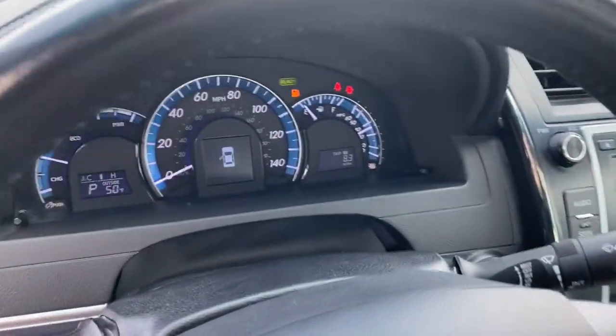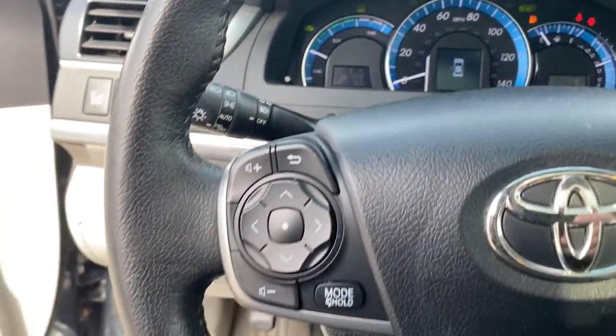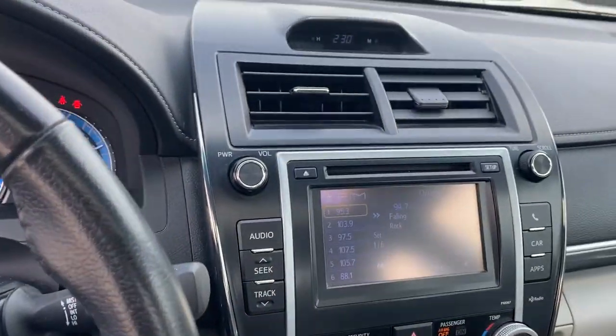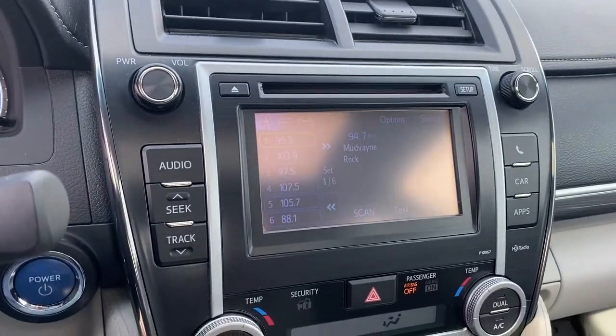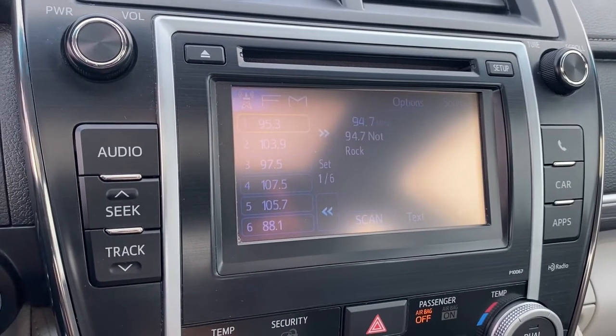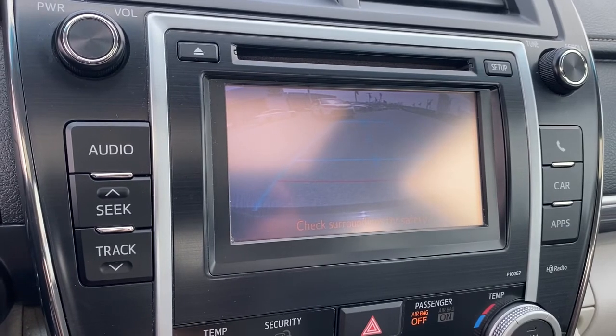These are just some of the great options this vehicle comes with: keyless entry, heated mirrors, keyless start, fog lamps, power driver seat, Bluetooth connection, aluminum wheels, multi-zone AC, steering wheel audio controls, and leather steering wheel.